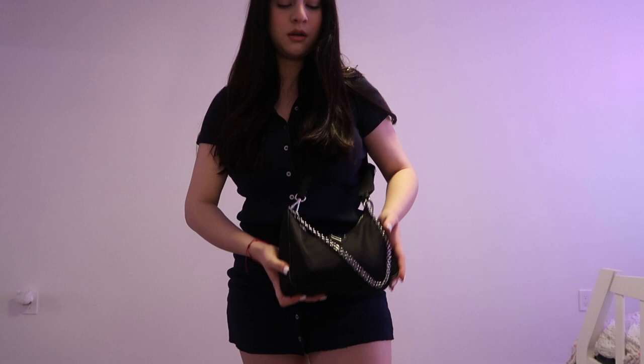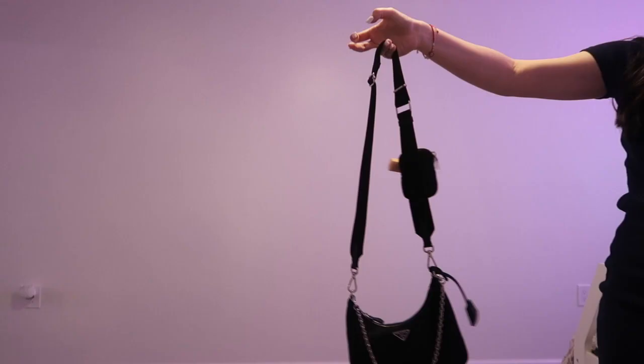I also dyed my hair a little darker. When I first dyed it it was really black and I liked it. This is your sign to go dark! This is what I have in my bag — I got my dream bag not so long ago. This is the Prada Re-Edition bag.